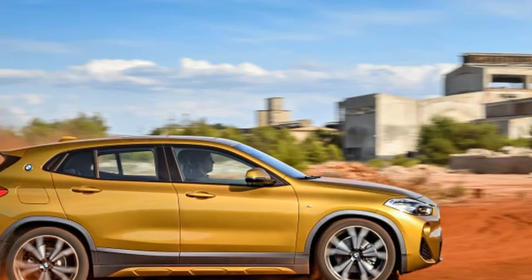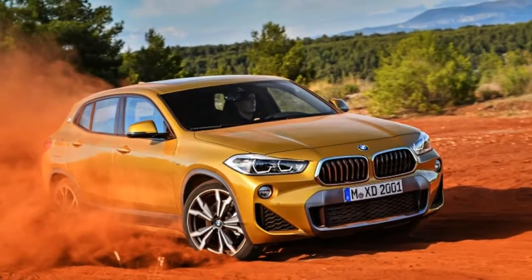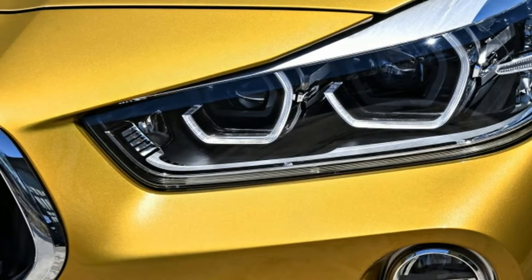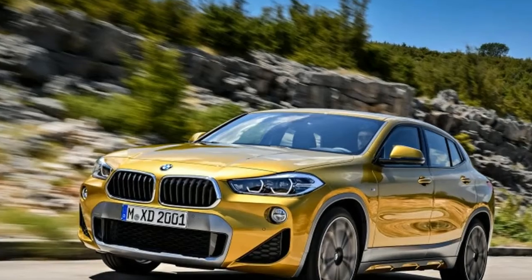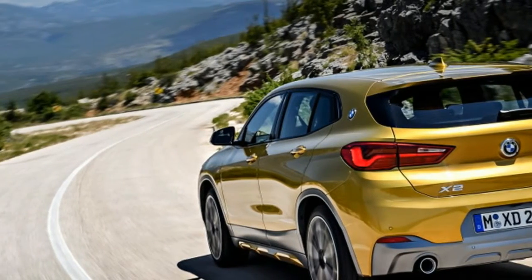Unlike the X4 and X6, the X2 looks far more like a traditional SUV, albeit a very low-slung one. In fact, the overall proportions and relatively low ride height make this look more like a slightly lifted hatchback. To our eyes, it's far more handsome than the awkward proportions and compromising looks of the X2's larger siblings.